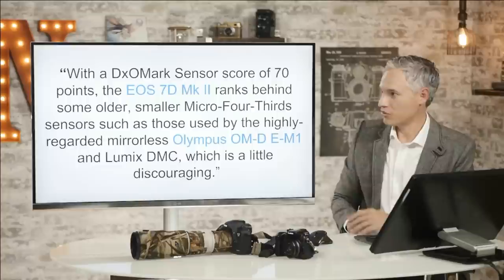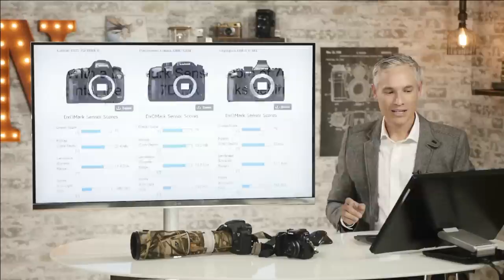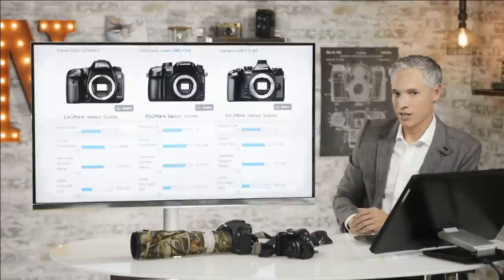I always believe that logical people, given the same set of facts, will come to the same conclusion. And I believe that DxOMark and our team are all logical. Let's reconcile this. Here are DxOMark scores for the 7D Mark II, the GH4, and the EM1. You can see the overall score is 70 for the Mark II, 74 for the GH4, and 73 for the EM1. So why is it so much worse for the 7D Mark II? It's got a bigger sensor and newer technology.